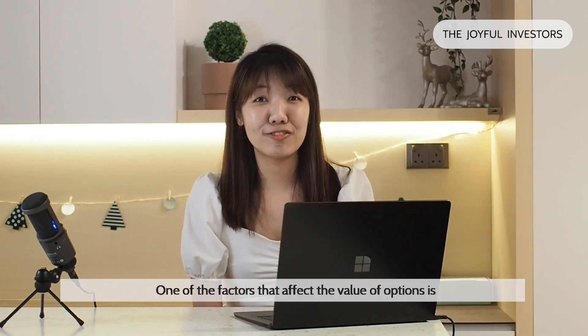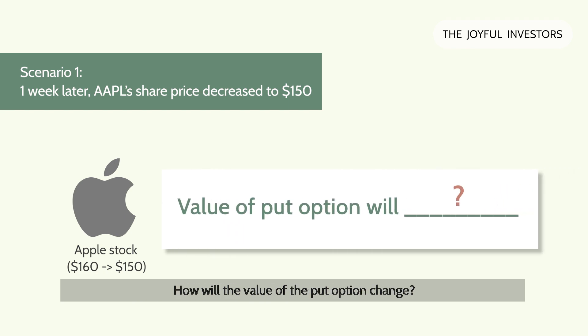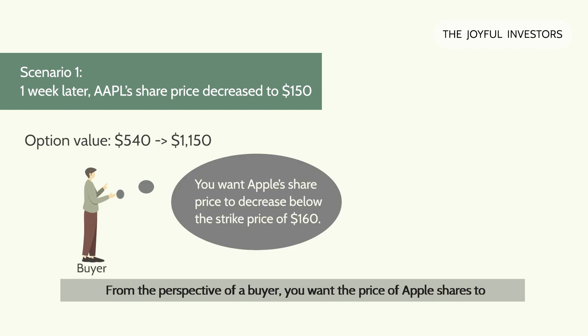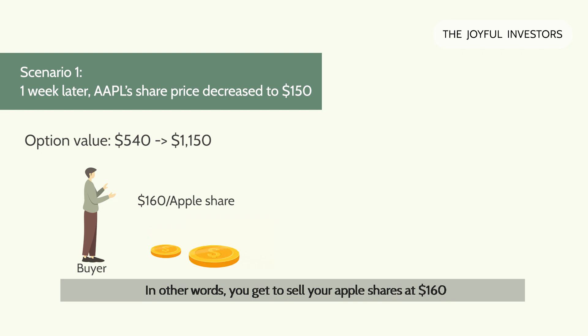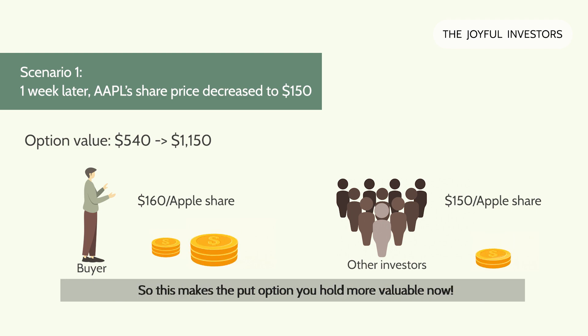One of the factors that affect the value of options is the movement of the share price in relation to the strike price. Let's say the share price of Apple decreases to $150 one week later. The value of the put option in this case will now increase — let's say it increases to $1,150. Why did the value of the put option increase? From the perspective of a buyer, you want the price of Apple shares to decrease below the strike price of $160, so that you're getting a good deal by fixing the selling price at $160 should you decide to exercise the put option. You get to sell your Apple shares at $160 while other investors can only sell them at $150 market price, making you better off. So this makes the put option you hold more valuable now.